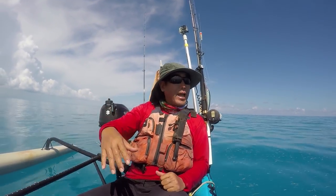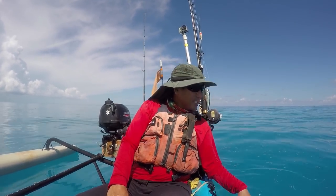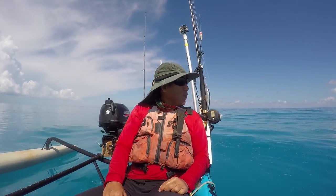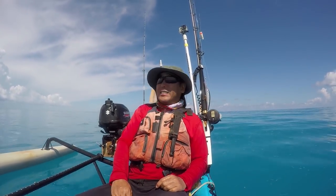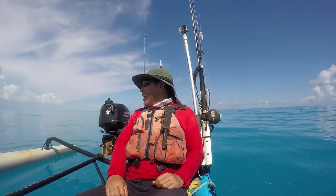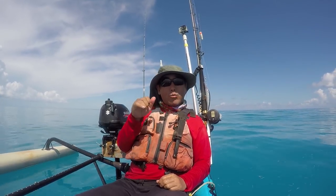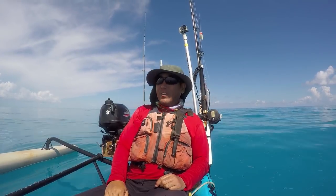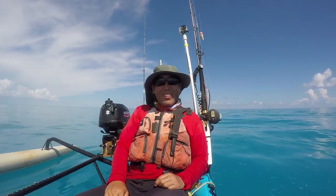Right now we're already outside the reef. Some light powder blue water, so not so great for the trolling. I don't see any bird activity, which is not so good either, but we'll do a little blind trolling if we have to. I just haven't been out here in such a long time — it's nice every once in a while to make the long run. Today's gonna be a nice day; tomorrow it starts ramping up and then it gets kind of blown out for a week, so I'm gonna try to take advantage of it.